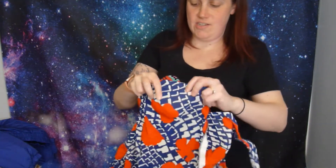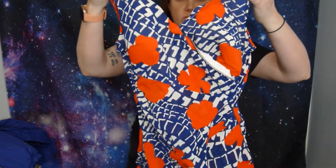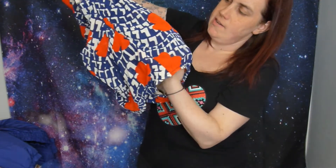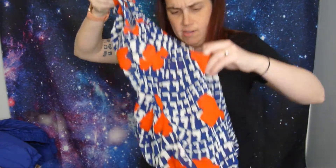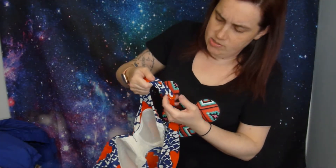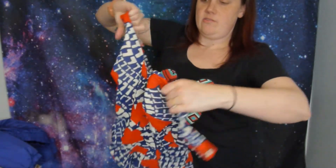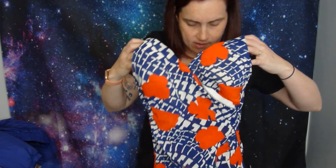This vintage bathing suit is so cute - it's one of the ones that covers your bum. It's kind of sheer in the back, but it's got a bra top that's very structured and stiff. It also has adjustable button straps which is really cool. I don't think it has a size tag but I love it.